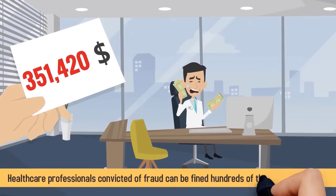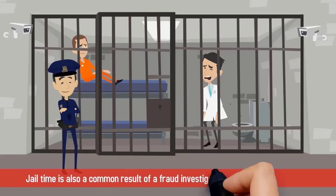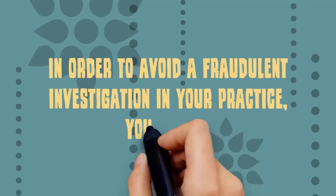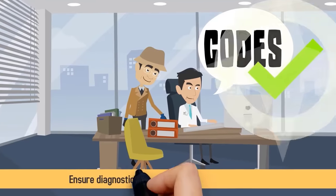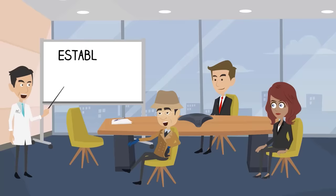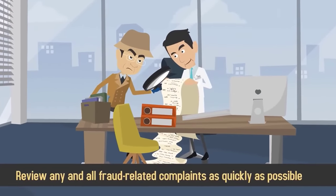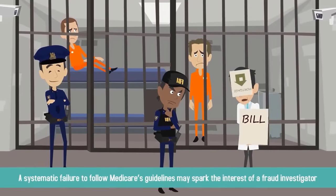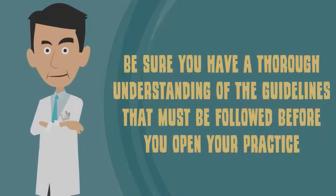Healthcare professionals convicted of fraud can be fined hundreds of thousands — or in some cases, millions — of dollars. Jail time is also a common result of a fraud investigation brought to court. To avoid a fraudulent investigation, you should follow Medicare guidelines when using management or evaluation codes, ensure diagnostic codes are as specific as possible, provide ongoing coding education for staff and physicians, establish a compliance program, and review any fraud-related complaints as quickly as possible. One mistake won't land you in prison, but a systematic failure to follow Medicare's guidelines may spark the interest of a fraud investigator.